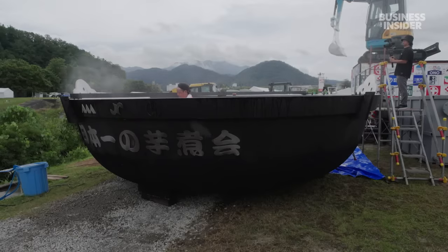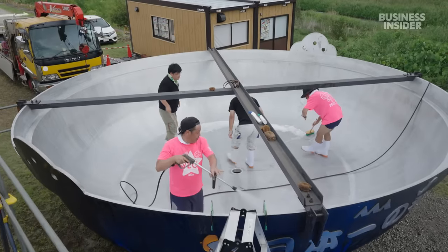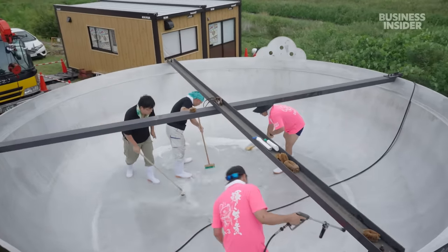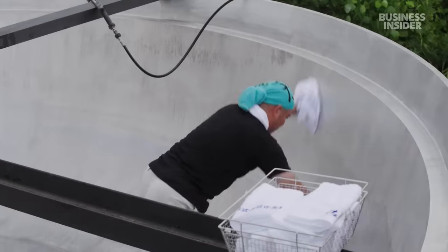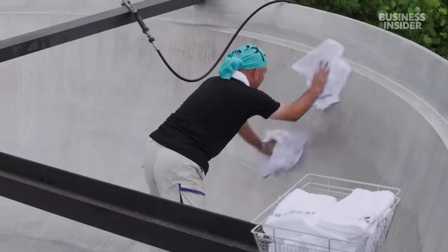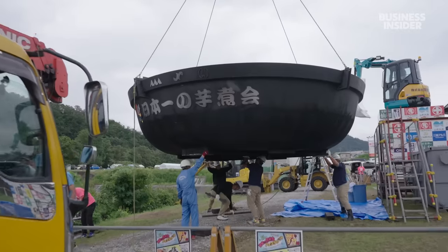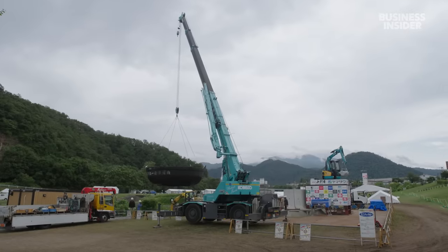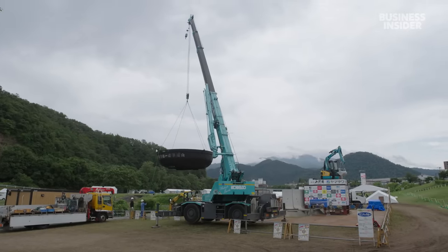Preparation for the soup begins the day before the festival. First, the enormous pot gets cleaned by a team of volunteers, who stand inside it to jet wash and scrub every square inch. Once cleaned, the pot is moved into the cooking area with a crane, where it's filled with water and covered with a lid.